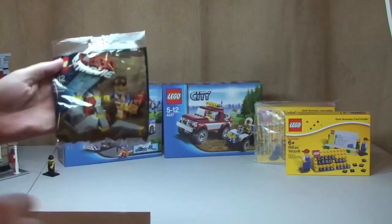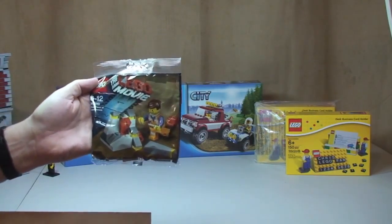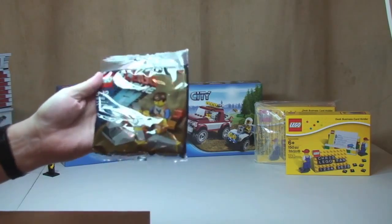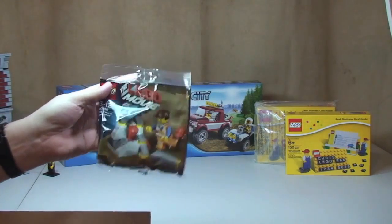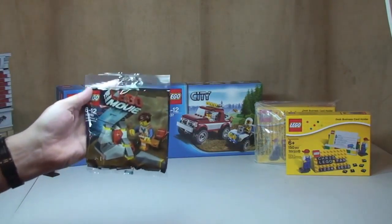And then finally in this box, the piece of resistance from the Lego Movie, 30280, which is the promotional polybag when you spend £25 or more at the Lego store online. So that's our first box.